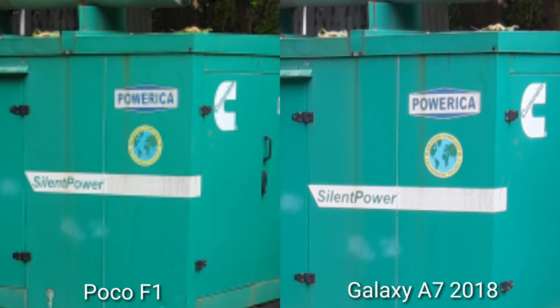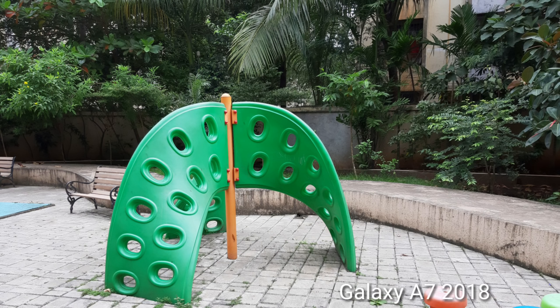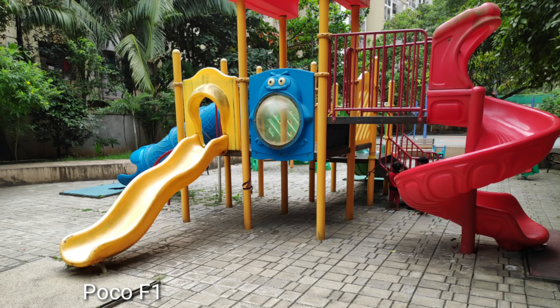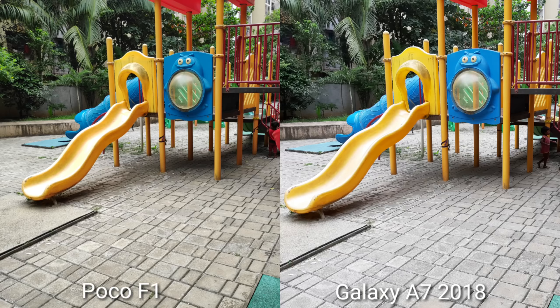In POCO F1's photo there is a little extra saturation. Galaxy A7 has more natural colors. It depends on personal choice — if you like POCO F1 or Galaxy A7. POCO F1 has punchy and vibrant colors which look good, while Galaxy A7 reproduces natural colors. Personally, I feel the Galaxy A7 looks better compared to POCO F1.